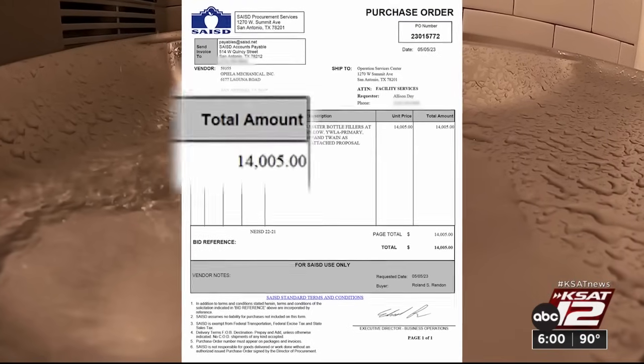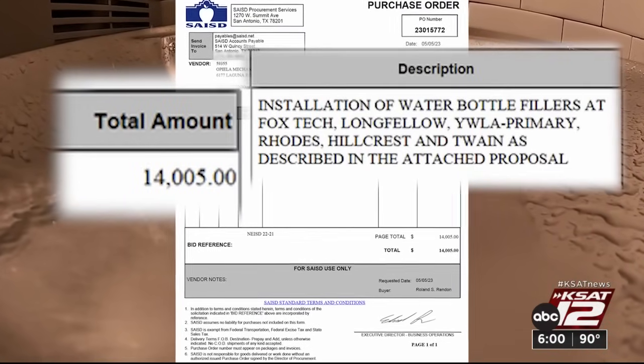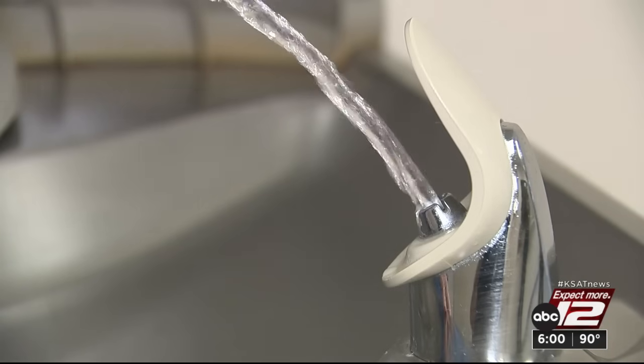Records show the district spent $14,000 to install the fillers at six schools in May of 2022, including Mark Twain Dual Language Academy and Fox Tech. Fountains at both schools had readings well above the threshold.